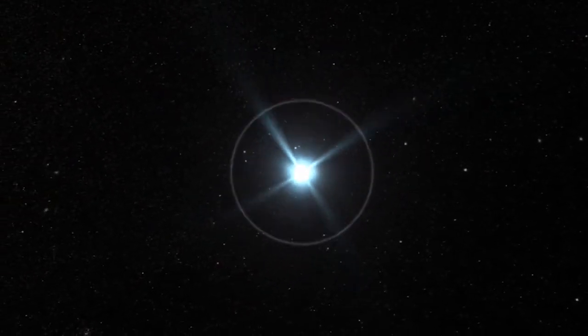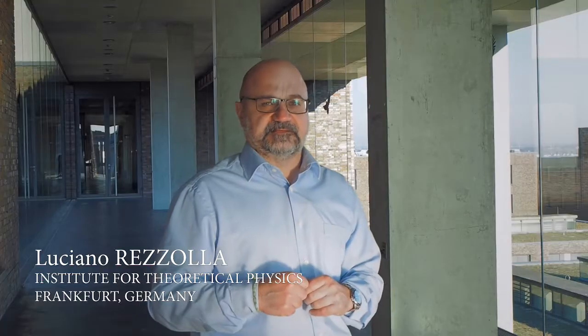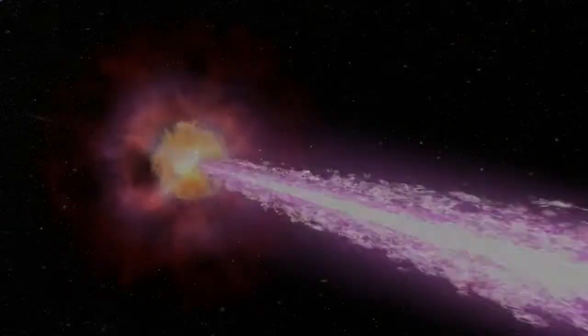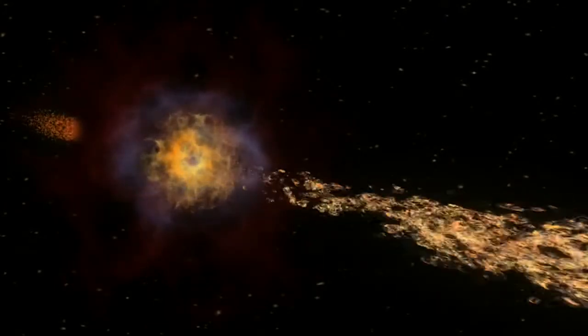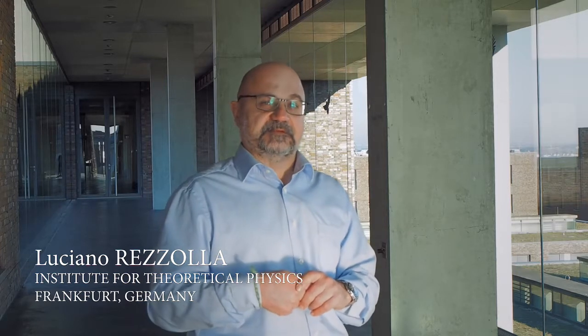And this is radiation that we can see with telescopes. It is interesting and important to study binary neutron stars because we believe that in this fusion process, some of the matter is lost, is ejected, and is polluting the interstellar medium, producing heavy elements. Elements like gold and platinum, we believe, are produced exactly in this manner.